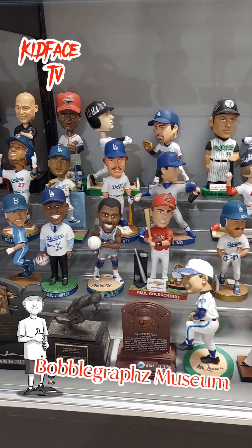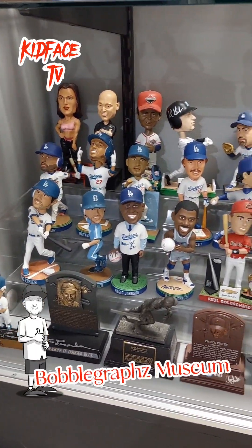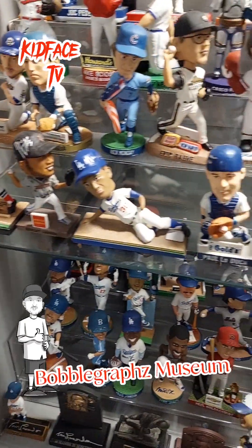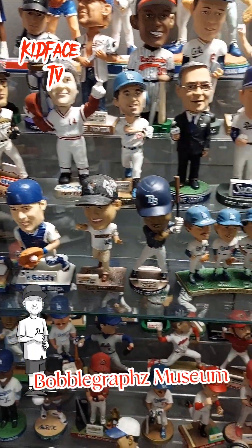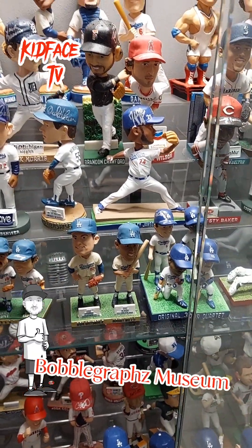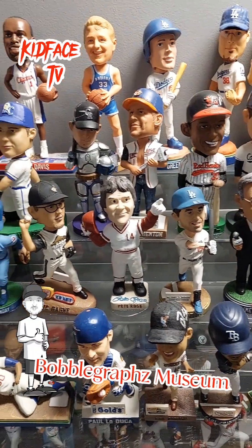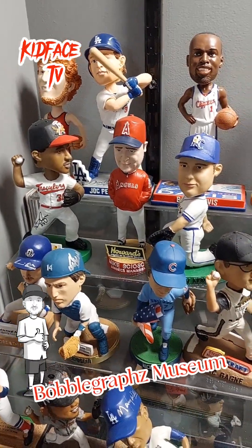Most of these I got in person as well — some I acquired through trade or private signings. The Aleduca, the Ganyes right there — those are kind of hard to come by. The Hershiser — and the Maury Wills.